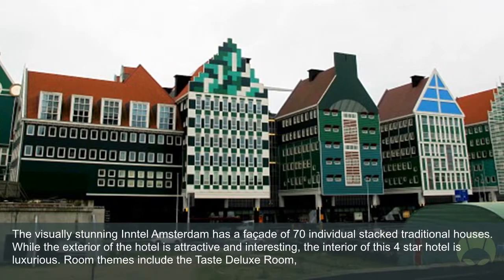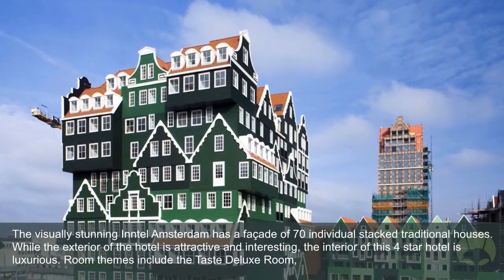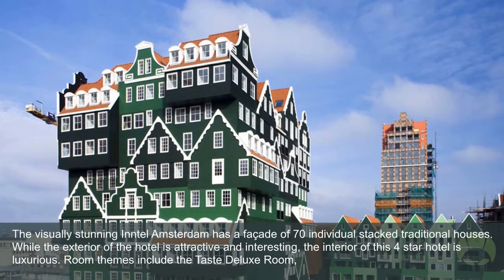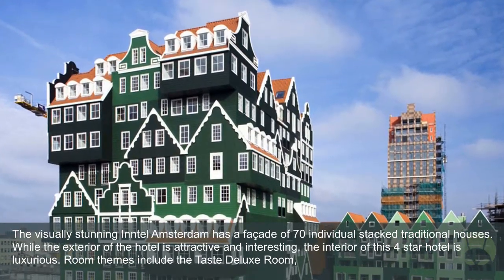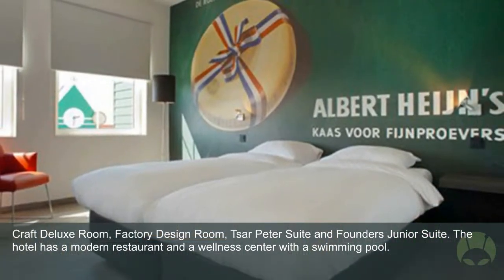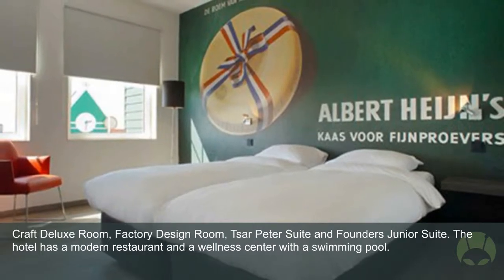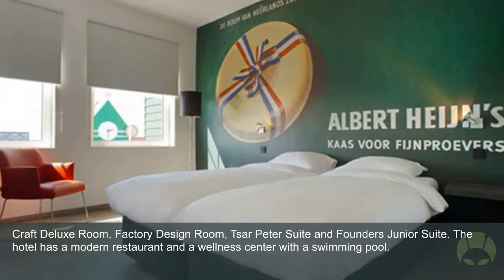The visually stunning Andaz Amsterdam has a facade of 70 individual stacked traditional houses. While the exterior of the hotel is attractive and interesting, the interior of this four-star hotel is luxurious. Room themes include the Taste Deluxe Room, Factory Design Room, Tsar Peter Suite, and Founders Junior Suite. The hotel has a modern restaurant and a wellness center with a swimming pool.